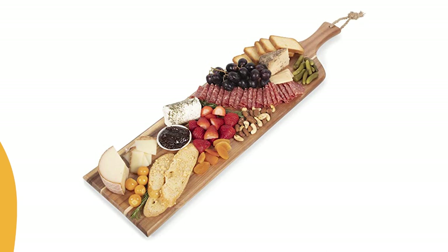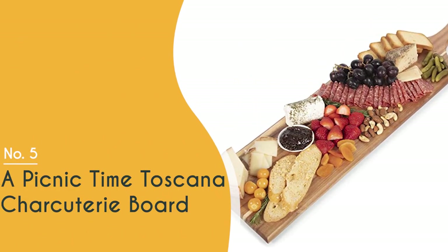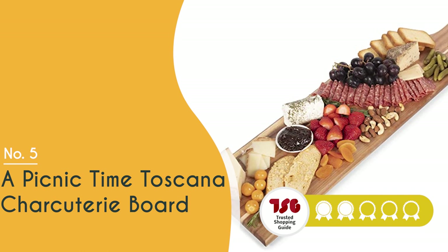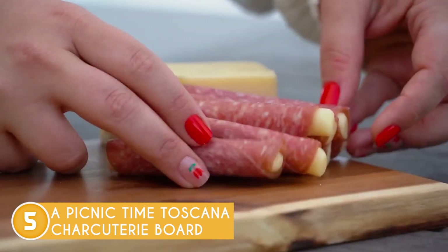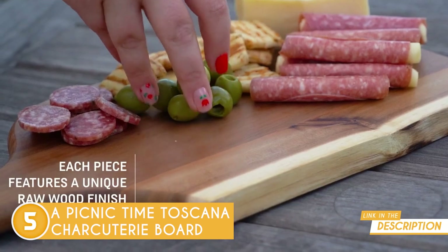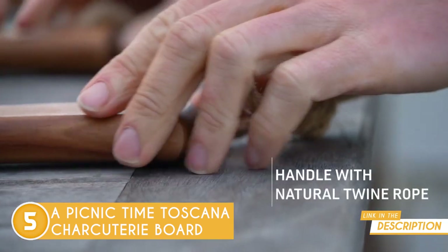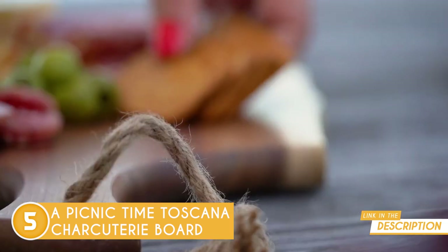The fifth charcuterie board on our list is the Picnic Time Tuscana Charcuterie Board, which TrustedShoppyGuy.com has awarded a 5-badge rating. This 24x8x0.08-inch wooden platter is ideal for rustic gatherings and may be used as a charcuterie board, breadboard, cheeseboard, or anything else you can think of. Each serving board has a live mark edge, which gives each one a special appeal of its own.